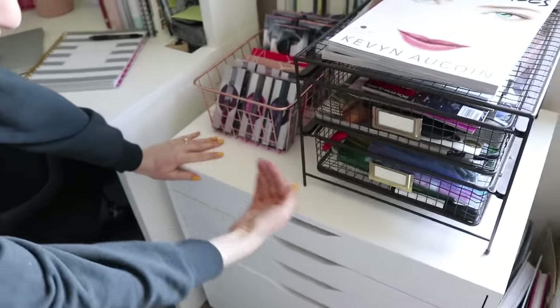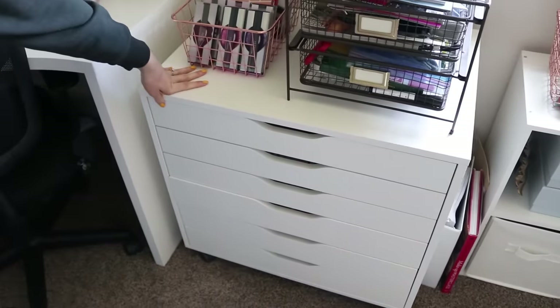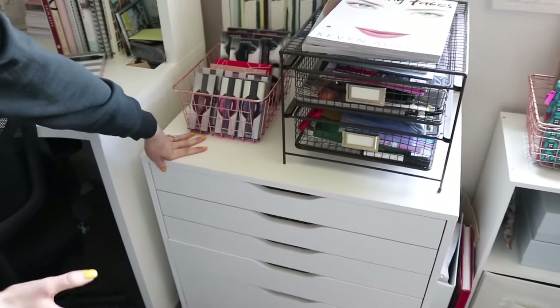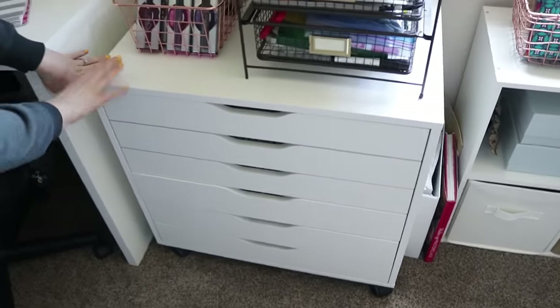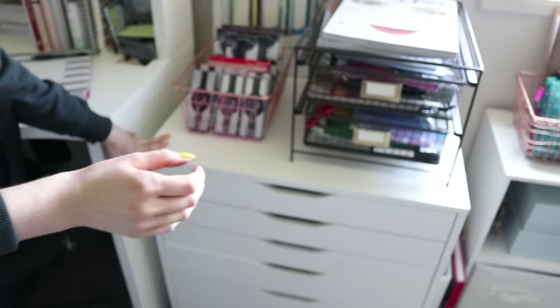This is the latest addition to the storage family. I decided that I wanted an entire thing dedicated to lipsticks, lashes, and tools — this is where all those go to. This is from IKEA, it's in the Alex family. I don't know exactly what it's called but we'll have a link down below.